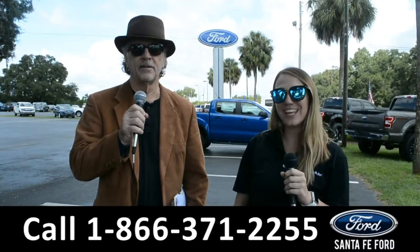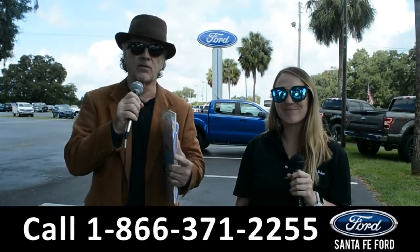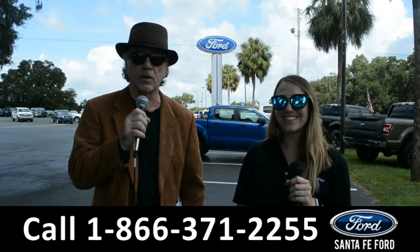Hey, this is Randy and this is Julia at SantaFeFord.com, where we have hundreds of cars, trucks, and SUVs to choose from. Stay tuned as Julia gives us a closer look at one of our vehicles.